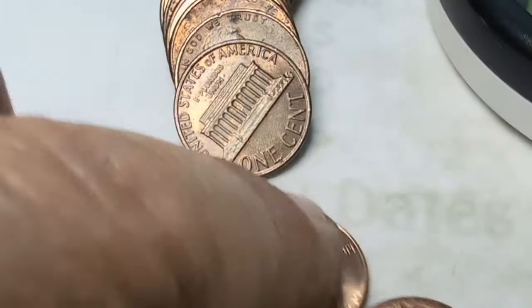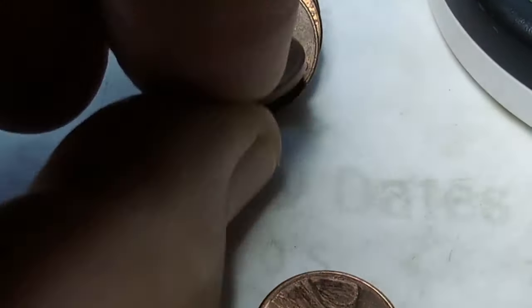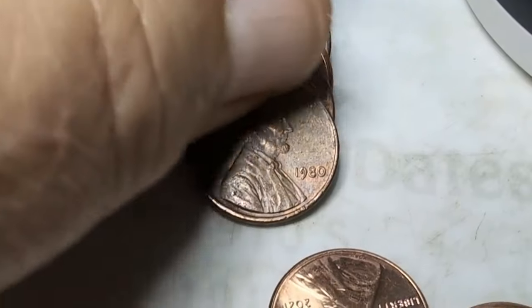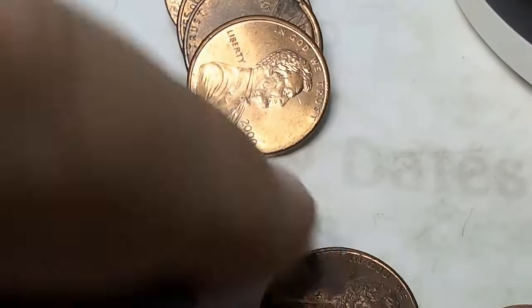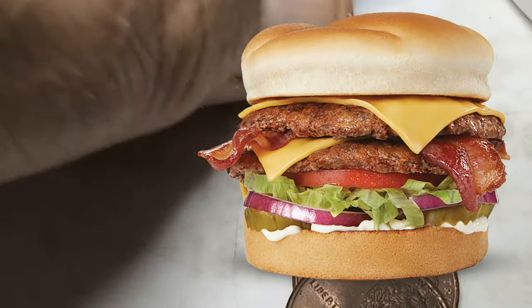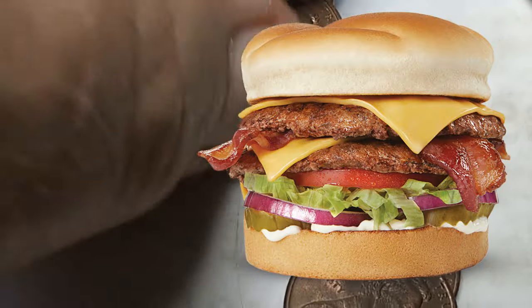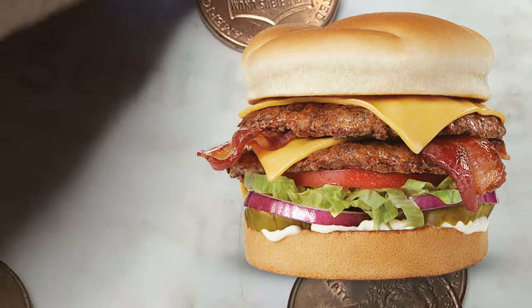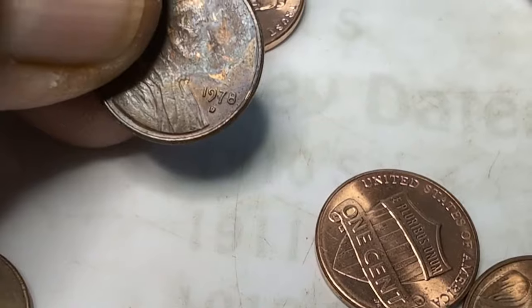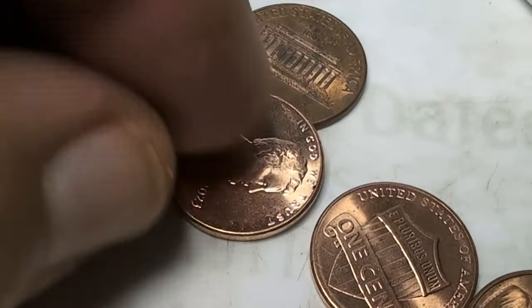I was out and about a little bit this morning - that's why I picked up this box of pennies. I mentioned last week that I had a Culver's coupon for a buy-one-get-one free double butter burger, and so we took advantage of that today. Those things are good - I don't know how healthy they are but they sure do taste good.